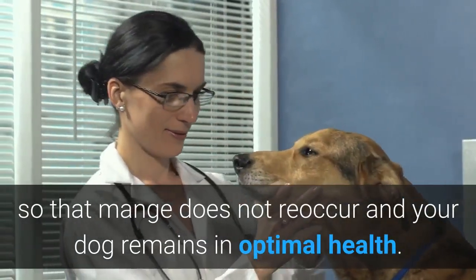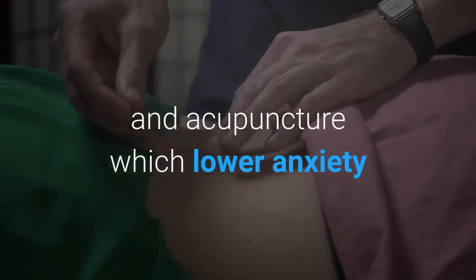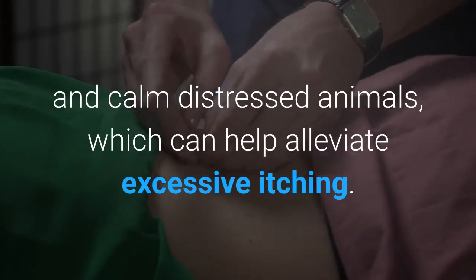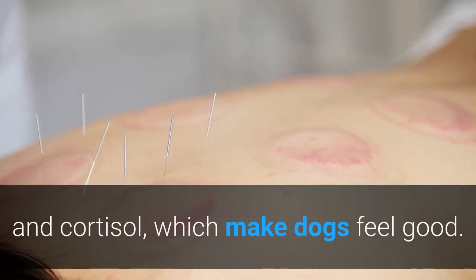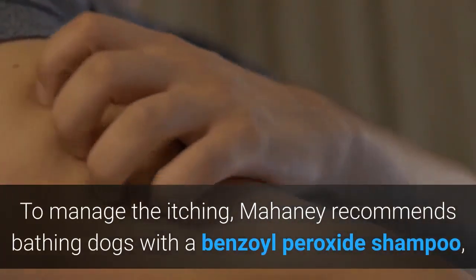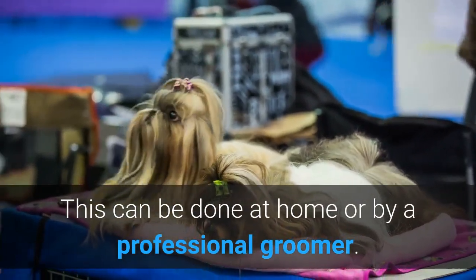Other holistic treatment options include reiki, massage, and acupuncture, which lower anxiety and calm distressed animals, helping to alleviate excessive itching. Acupuncture is believed to release hormones including endorphins and cortisol, which make dogs feel good. To manage the itching, Mahaney recommends bathing dogs with a benzoyl peroxide shampoo, which has an antibacterial effect. This can be done at home or by a professional groomer.